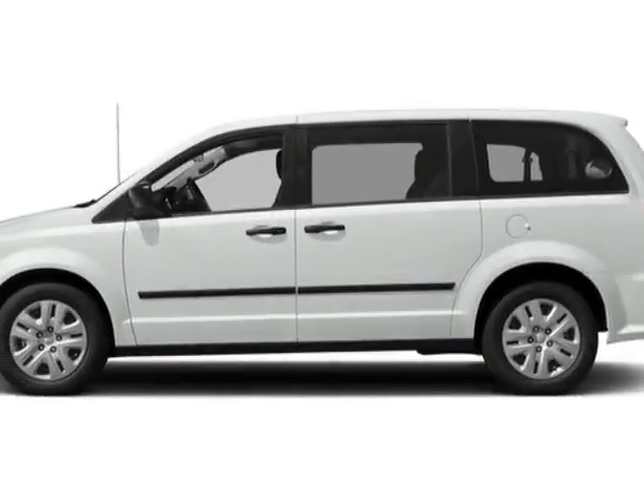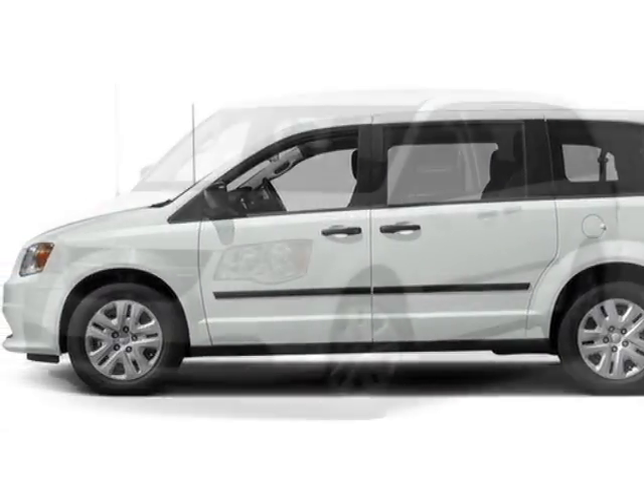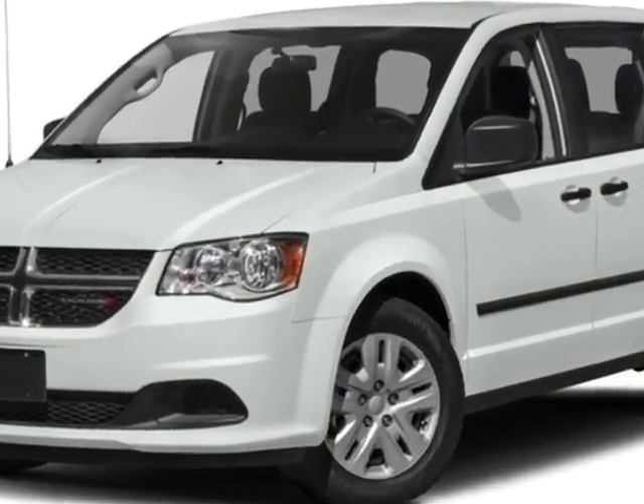Come take a look at this new 2018 Dodge Grand Caravan. For your protection, this vehicle has a full factory warranty.